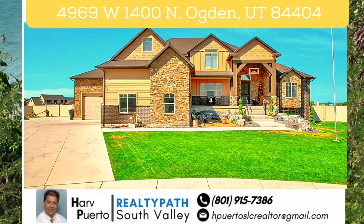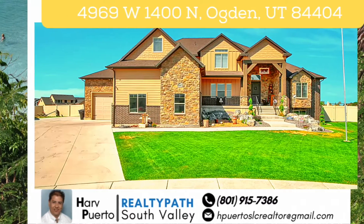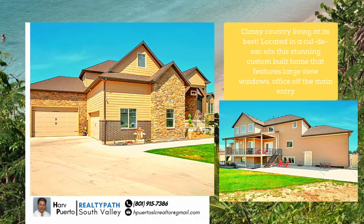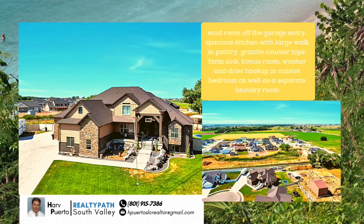Classy country living at its best, located at 4969 West 1400 North, Ogden, Utah 84404, located in a cul-de-sac. This stunning custom-built home features large view windows, an office off the main entry, and a mud room off the garage.